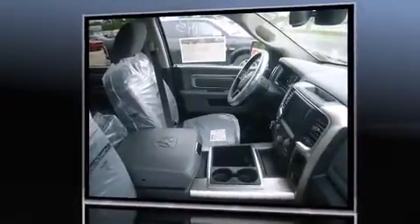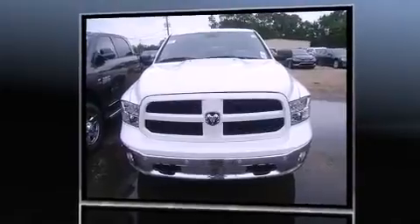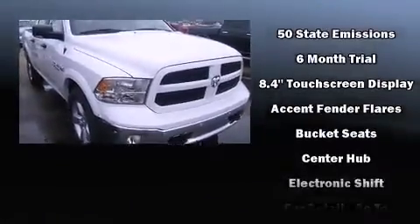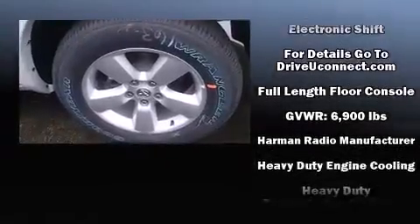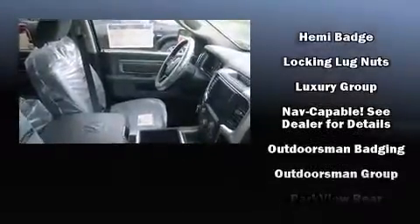A wealth of standard features means that you no longer have to sacrifice, such as remote keyless entry, a trip computer, a rear step bumper, a trailer hitch, and cruise control. Passengers are protected by various safety and security features including head curtain airbags and front side impact airbags.